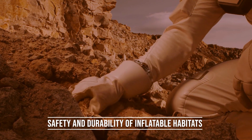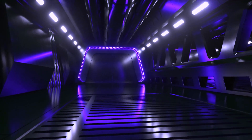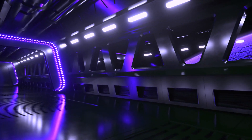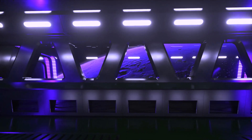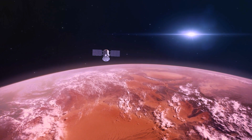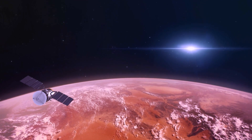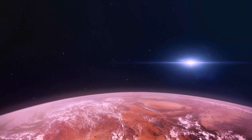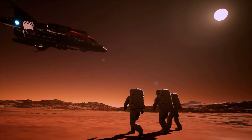One of the concerns surrounding inflatable habitats is their safety and durability. However, these habitats are designed with multiple layers of an ultra-tough material called Vectran — a Kevlar-like material woven together that provides strength and durability. When pressurized, the outer shell of the habitat becomes stronger than steel. Overpressure and ballistic testing have been conducted to ensure the consistency and longevity of the habitat.